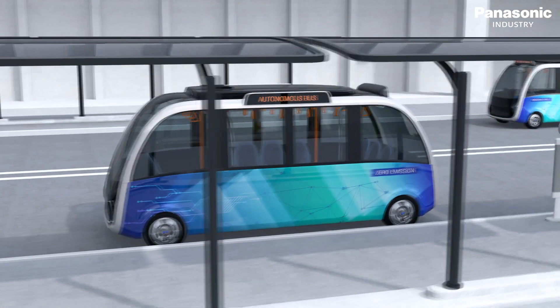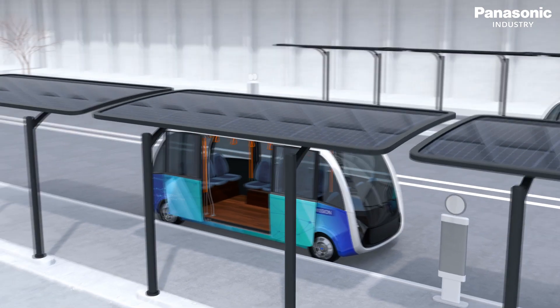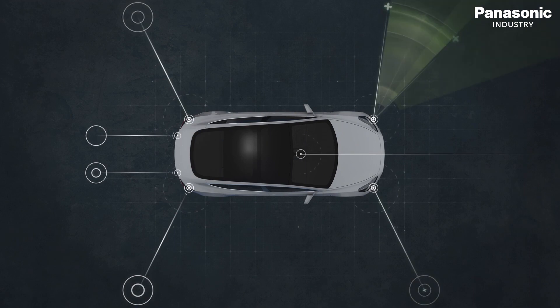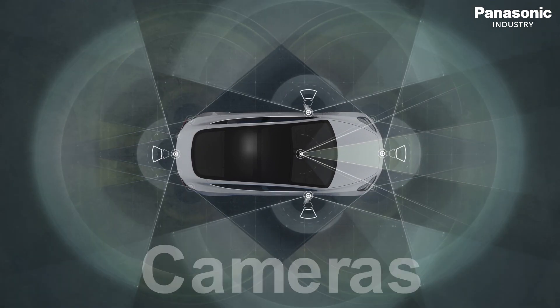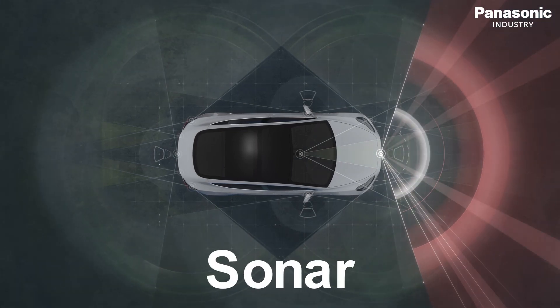Once a vision, now an essential part of modern urban mobility concepts: autonomous driving vehicles. To ensure a smooth and safe operation of self-driving cars, they have to rely on many sensor technologies and modalities, each providing their characteristic view of the surrounding world.